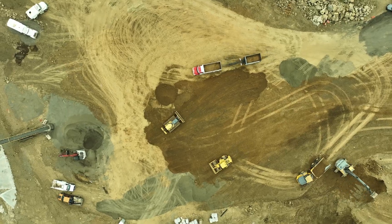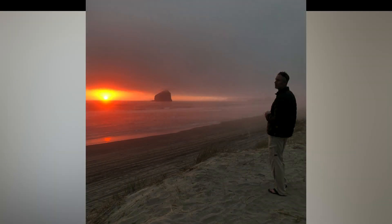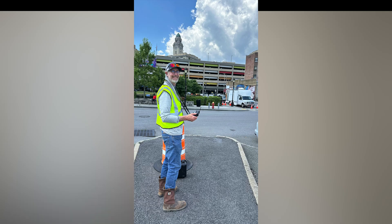I'd always been fascinated by drones and I knew they were becoming increasingly important in the architecture, engineering, and construction industry, which is where I had spent the last 26 years of my career. This idea I'd been building, but I felt overwhelmed with everything going on in the world. This all changed one hot August night when I bolted right out of bed with butterflies in my stomach and an intuition telling me to start that damn business.